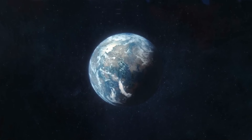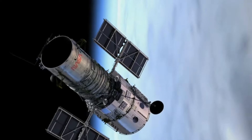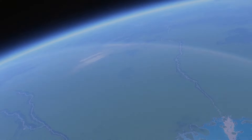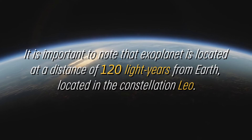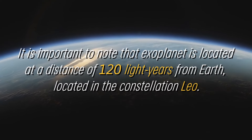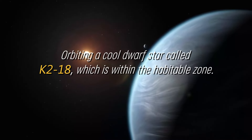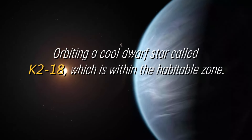The first exploration of the atmospheric properties of this exoplanet in the habitable zone was carried out using NASA's Hubble Space Telescope, which transformed our understanding of this system. This exoplanet is located at a distance of 120 light-years from Earth, in the constellation Leo, orbiting a cool dwarf star called K-218, which is within the habitable zone.